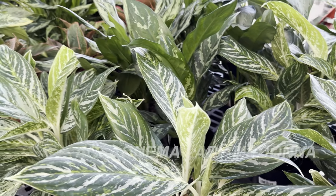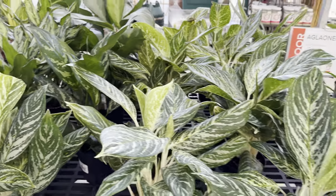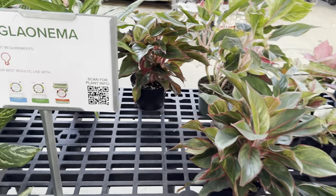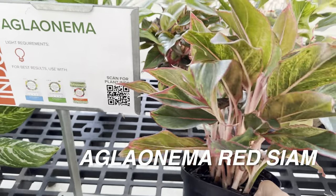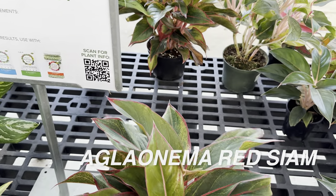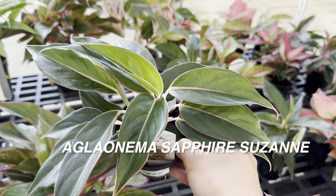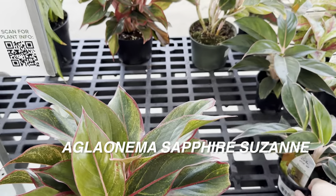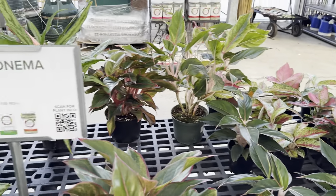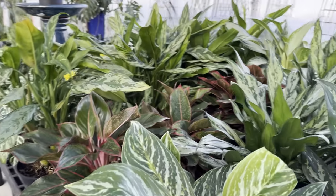I've already gotten an Aglaonema from Plant Keeper, which is another nursery I'm going to be featuring in a later blog. But look at this Aglaonema Siam — I already have one; I ended up getting it at a big box store called Lowe's. I always like looking at Aglaonema — they just bring me a lot of joy. This is a really cool one too; I think this is Aglaonema Sapphire Susan. We also have some more unnamed Aglaonemas. So let's take a look at what else we have over here.